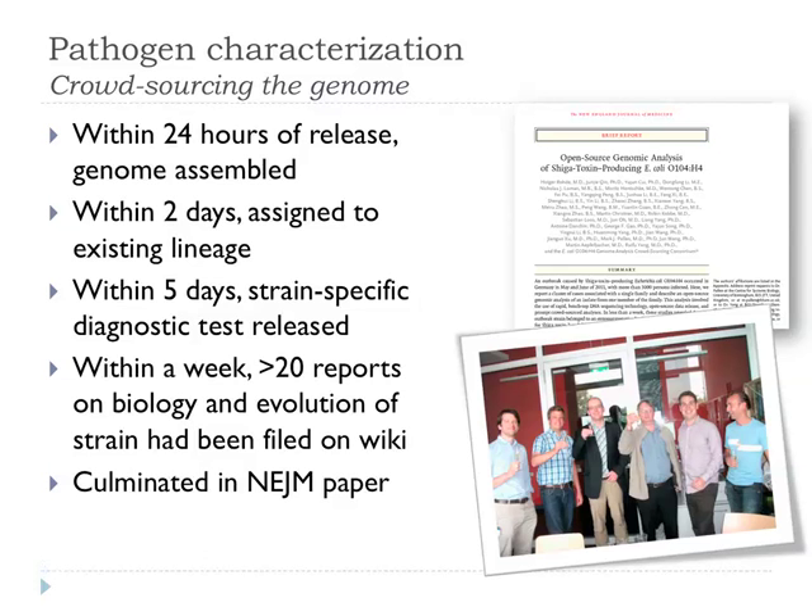Within another 24 hours, a blogger called Mike the Mad Biologist — real name Mike Feldgarten — had done a virtual MLST on the strain and showed it was not a new strain but one that had been circulating before, dispelling hype about it being a completely new Andromeda strain. Within five days, a strain-specific diagnostic test had been formulated. Within a week, over two dozen reports on the biology and evolution of this strain were filed on an open-source wiki, from people in America, Australia, all over Europe, and Hong Kong. We managed to gather all of this up and publish it as a New England Journal paper, which Nick and I celebrated in Hamburg.